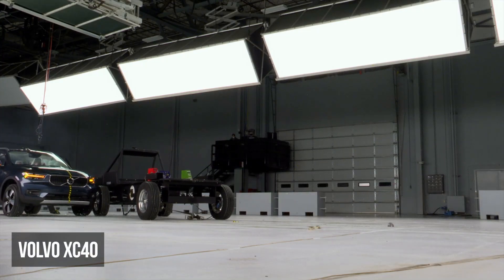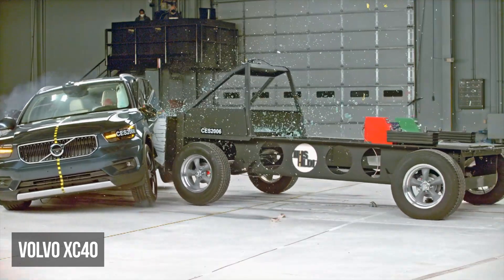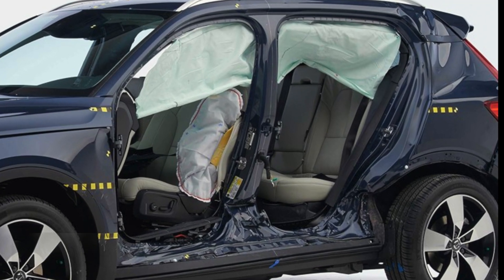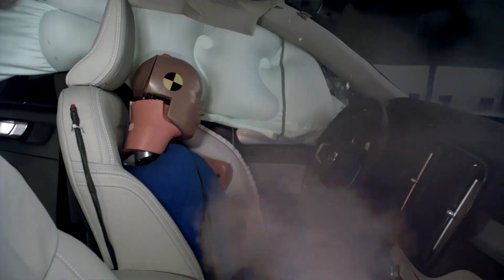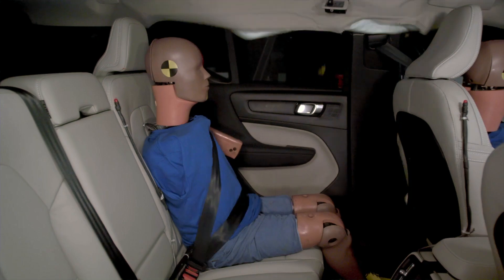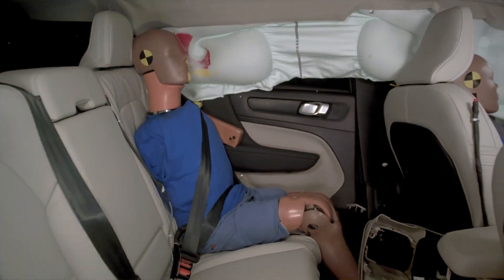It may be unexpected, but we do in fact have a Volvo on the list. The XC40 has a surprisingly high amount of structural intrusion. The driver dummy recorded moderate torso and high pelvis injury risks. The rear passenger experienced moderate torso injury readings.